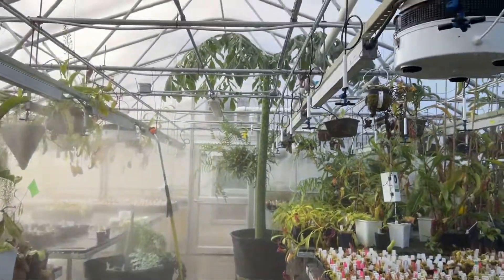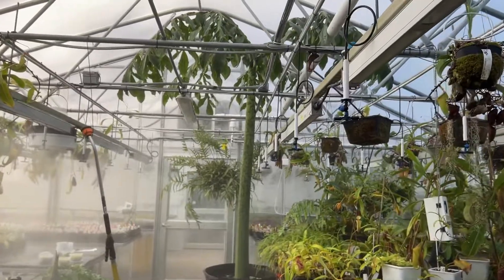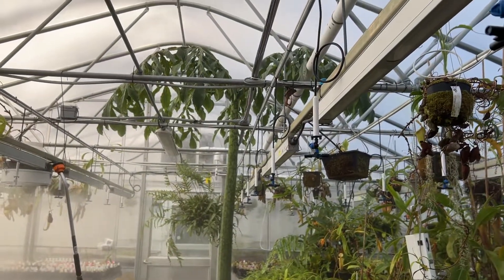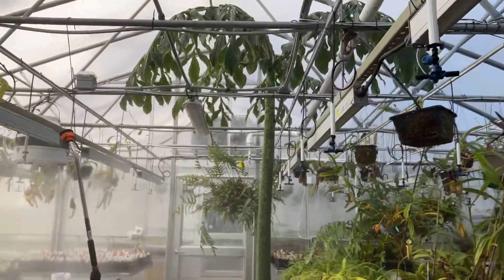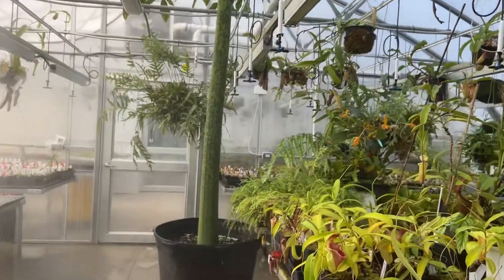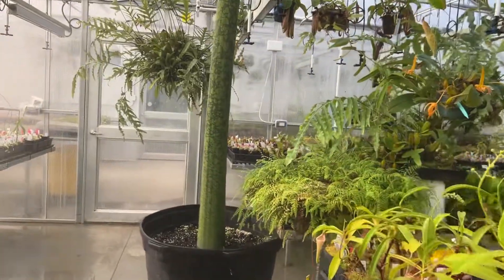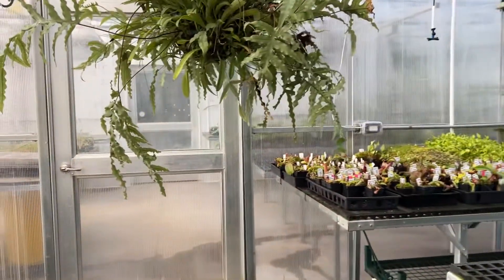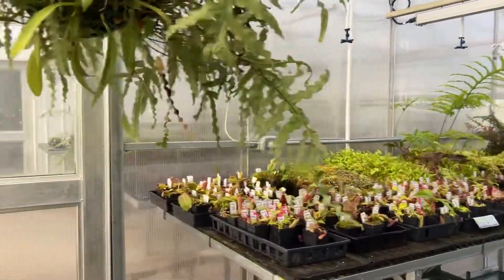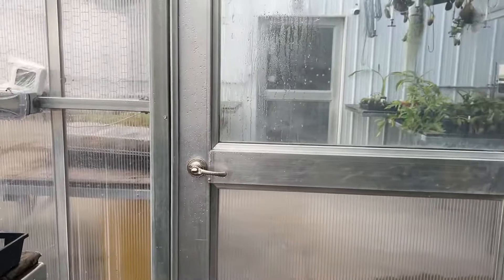Look at this — the full size Amorphophallus. I think this is probably a 16-foot greenhouse and it is almost to the very top, so it could flower probably any time now. I'm sure that will be quite the event when it does, because that is one of the most amazing flowers in the entire plant kingdom.